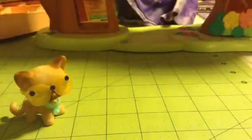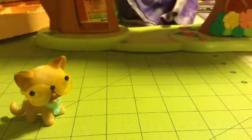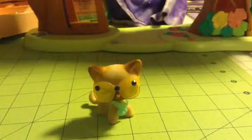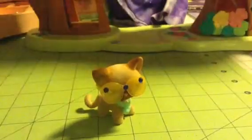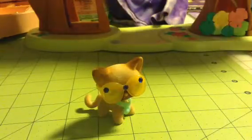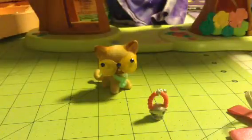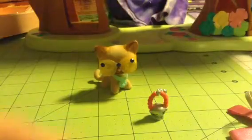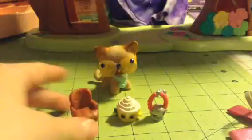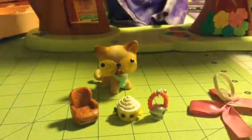I'm just going to open this over here because it's way too hard to open these. I'm going to hit the camera if I'm not careful. Here's the back of it. So we have — I don't know what this is. What the heck is that? I don't know what that is. This looks like a cake or something, I'm not sure. Let's put her right there. It's a chair! My little LPS can sit on it. This one's the biggest one I've ever seen.